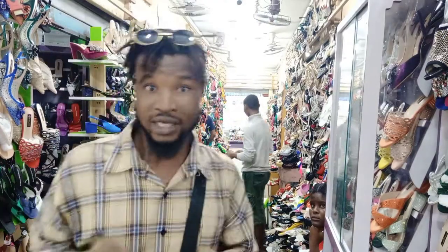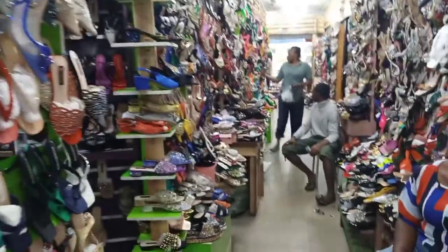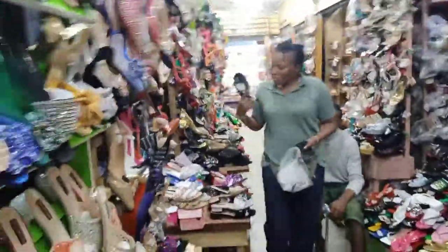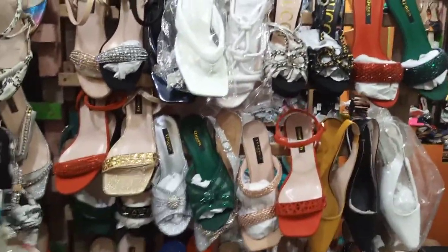I'll be asking for prices on some of these shoes to know the price range. Join me — let's take a tour around this place and see what they've got. You can see how big this place is. Everything in here is footwear. Anything that has to do with sandals, heels, and any kind of footwear, this is where to get them.